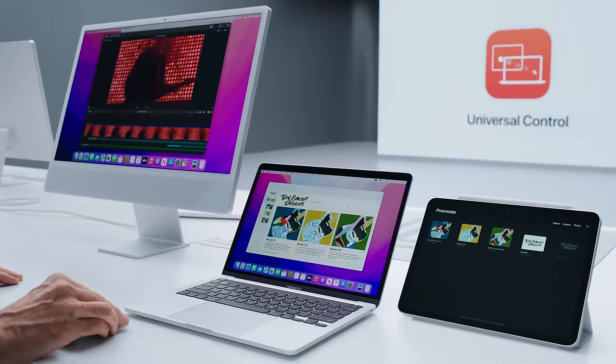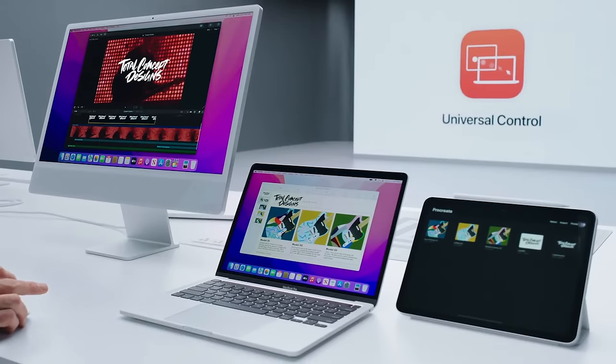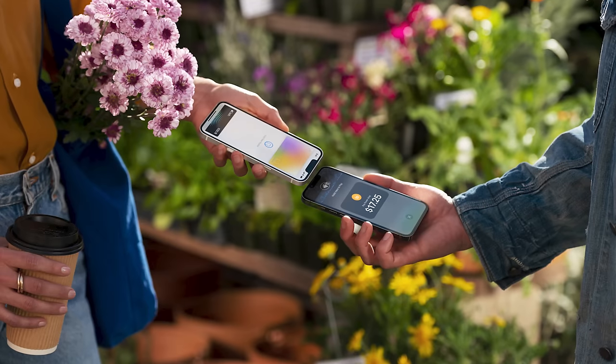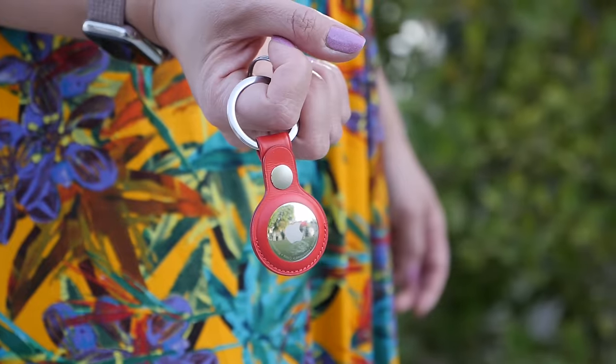Apple has seeded release candidate versions of macOS Monterey 12.3 to developers and the public beta. This represents the final version before public release, expected next week, and will finally include Universal Control — letting you control your Mac's cursor and keyboard across your Macs and iPads. It also adds support for updating AirPods firmware when connected to a Mac, plus new emojis. iOS 15.4 and iPadOS 15.4 release candidates are also available, bringing Face ID support while wearing a mask, Tap to Pay on iPhone, updated AirTag anti-stalking features, and new emojis.